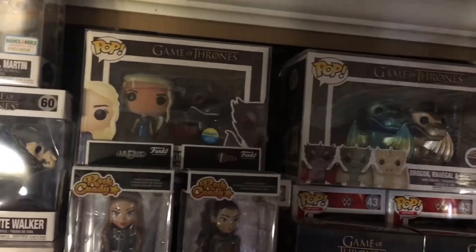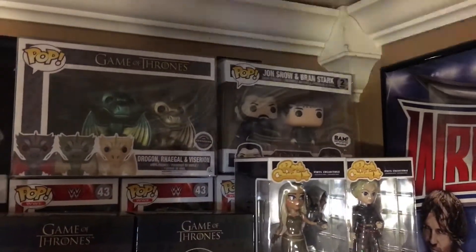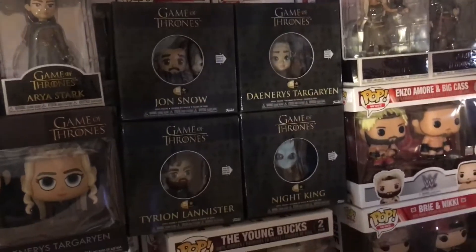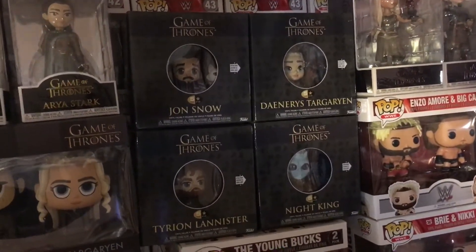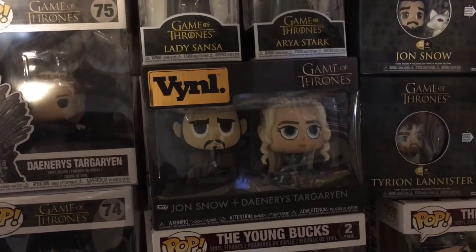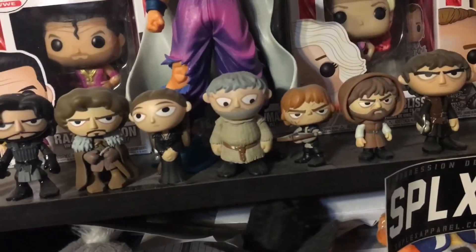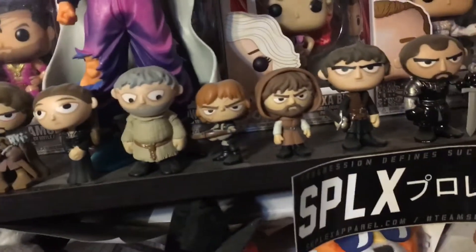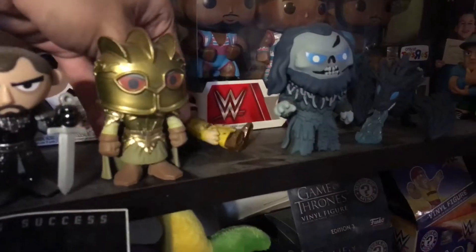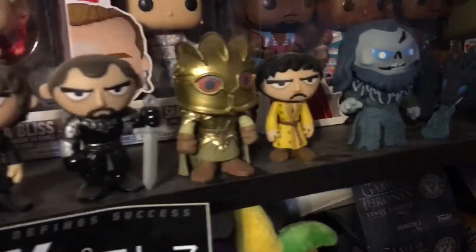Over here I have the Daenerys and Drogon Metallic 2-pack, the Metallic Dragons 3-pack, the Jon Snow and Bran Stark BAM exclusive 2-pack, the Daenerys and Brienne Rock Candies, and the four 5-star figures: Tyrion, Daenerys, Jon Snow, and the Night King. I also have the Sansa and Arya Rock Candies and the Jon Snow and Daenerys Targaryen vinyl 2-pack. For Mystery Minis I have Jon Snow, Robb Stark, Sansa Stark, Hodor, two Tyrions, Ramsay Bolton, the Mountain, the Armor Mountain, Giant White, Icy Viserion, and an Oberyn Mystery Mini.